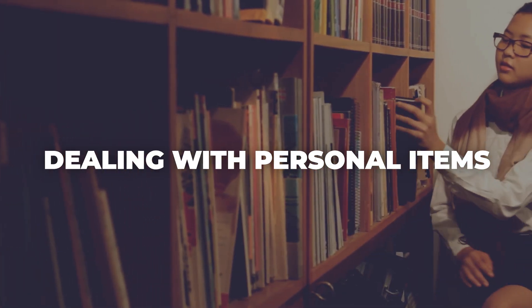First, what do you do with all the personal items you've accumulated over the years? Let's be honest, if you've lived in your home for more than a decade, you've likely gathered a lot of stuff.